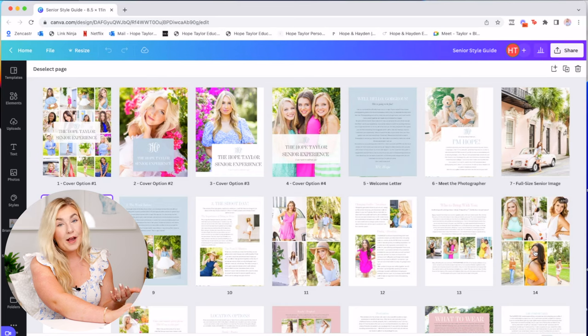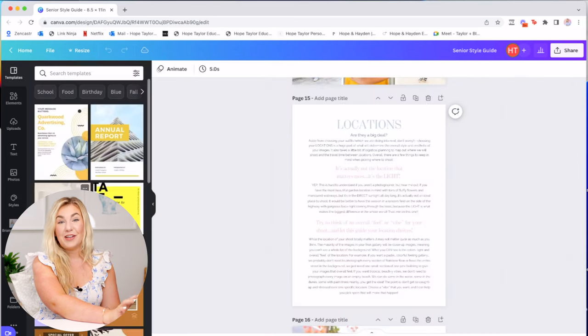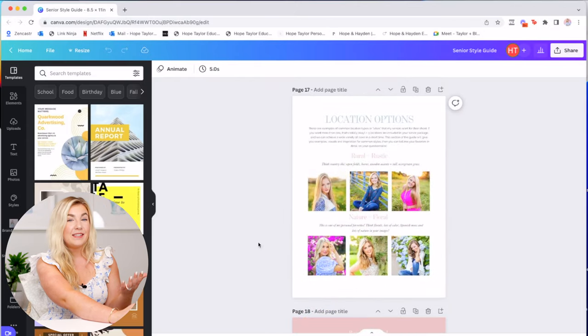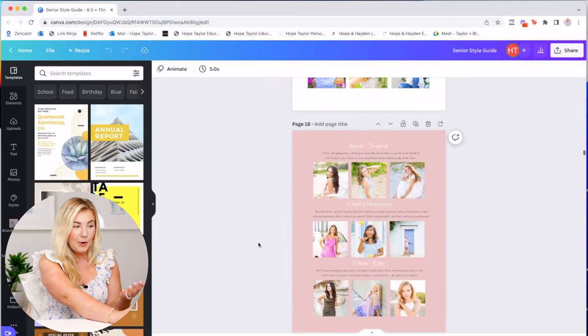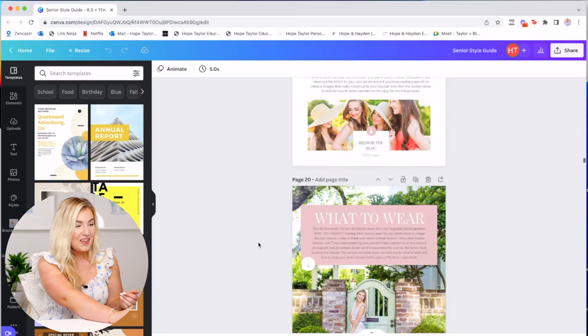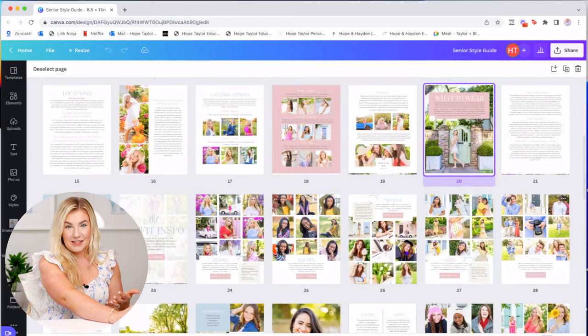Then we move into locations — we talk about the value of locations, why they make a huge impact on senior pictures, but also why it's not the biggest thing to stress about. We include visuals of different location styles and examples so clients can see what different aesthetics look like based on where they have their senior session taken. Then we move into what to wear, which is the biggest part of the Senior Style Guide.